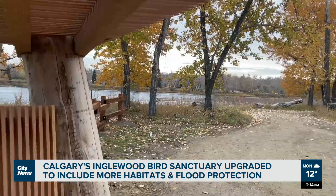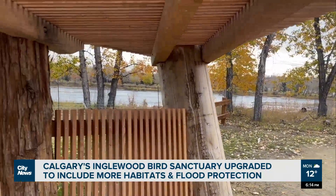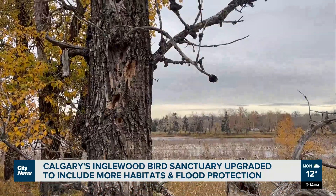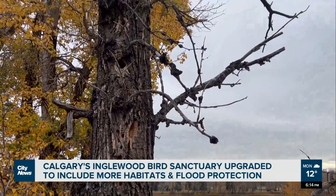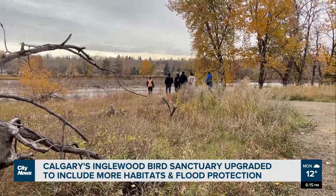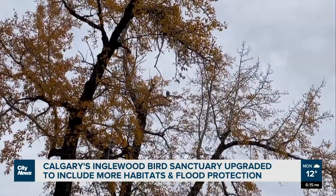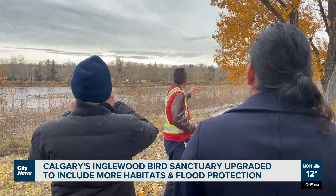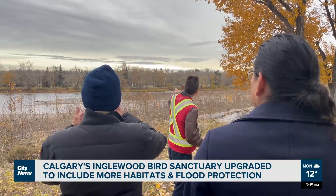Excavations began in spring of 2022, but the team took various pauses to work with the wildlife, like halting excavations mid-May to mid-August to give space to birds during their nesting season. The city estimates the upgrades have almost doubled the habitat area for animals like bank swallows, a species at risk.